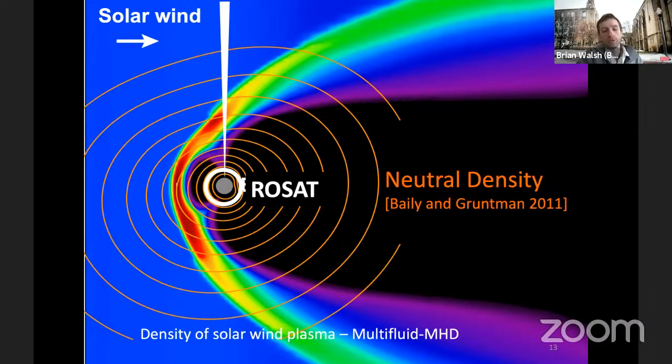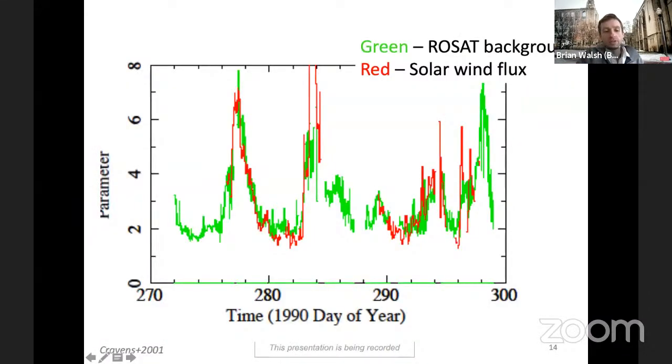If the magnetosphere is a significant contributor, the prediction is that when solar wind flux is high, we should see more soft x-rays. This was checked by Cravens and colleagues in one of the first such studies. The x-axis is time, the y-axis shows parameters with green being the ROSAT background and red being solar wind flux. They go up and down with very similar trends — a landmark finding establishing that these emissions can be coming from solar wind charge exchange.